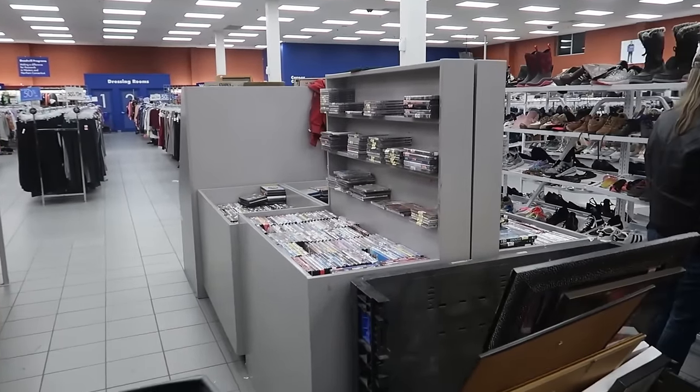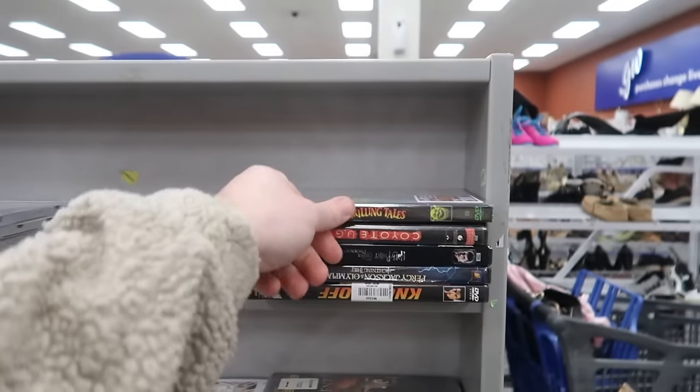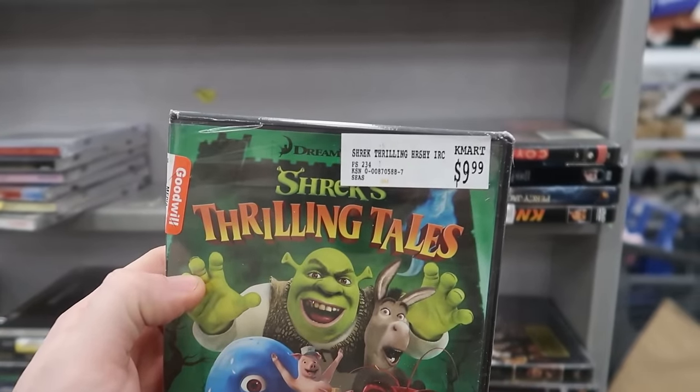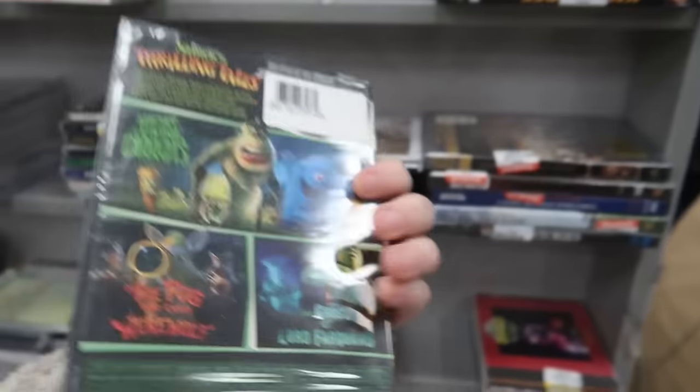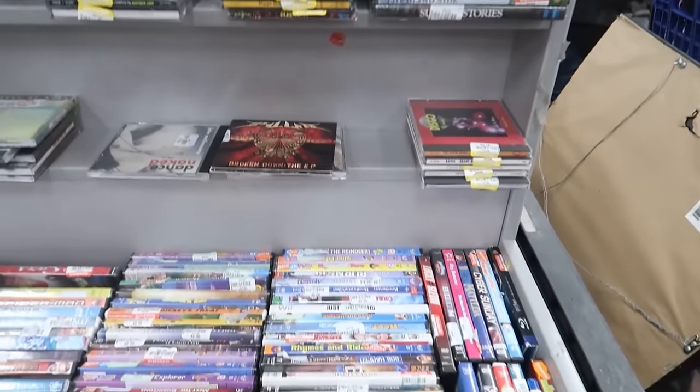Everybody left the media section, which is good for me. What is this? Shrek's Thrilling Tales from Walmart or Kmart — throwback right there. Expires October 31st, 2014. Don't think that's going to be worth much, but you never know.